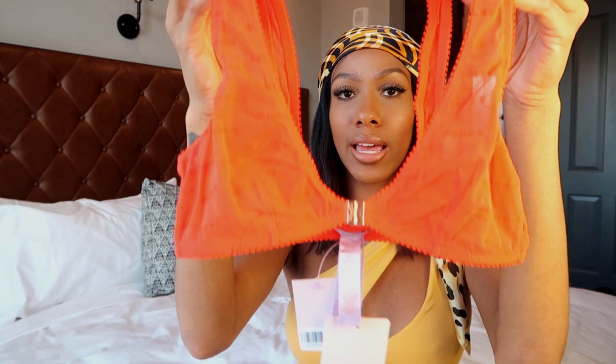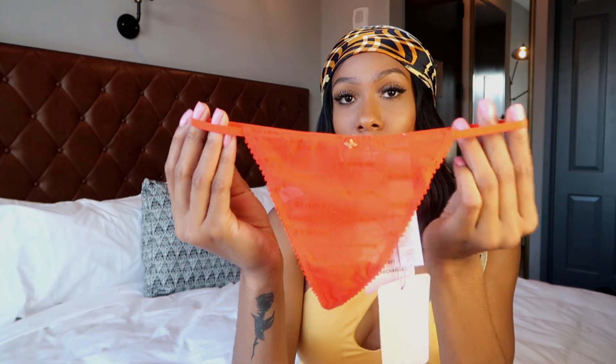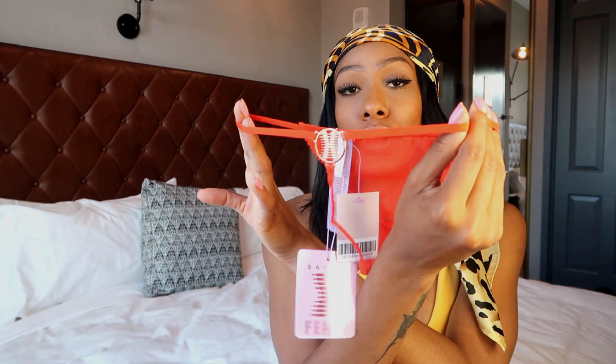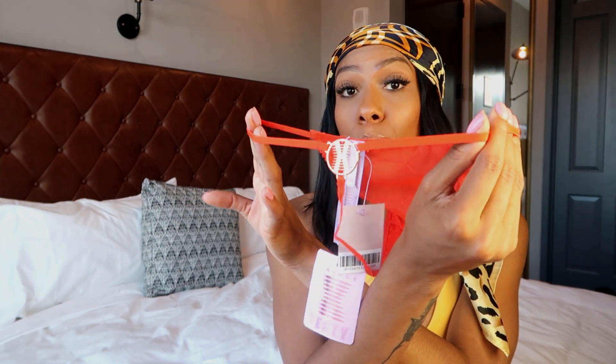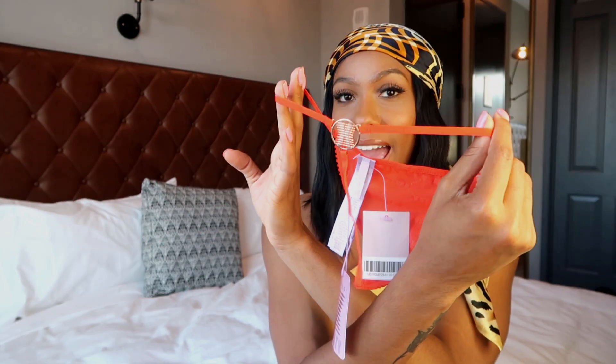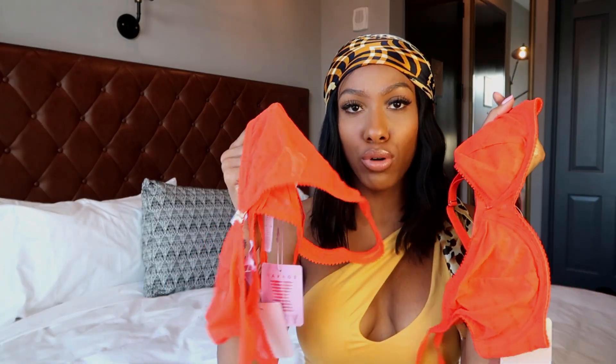This top is in the flopped Savage print — 'Savage' is all over it and it snaps in the front. Now let me show you the thong: this might be my favorite thong Savage has ever released. It's a g-string — just a string — and I love the back with the gold Savage X Fenty symbol. It just makes it so cute. You can choose which bra you want to wear with this thong.